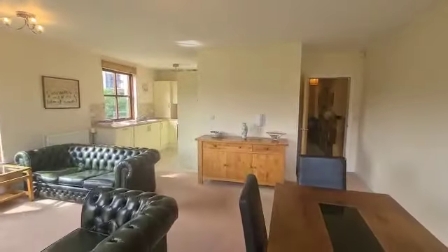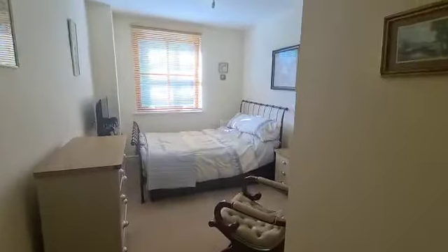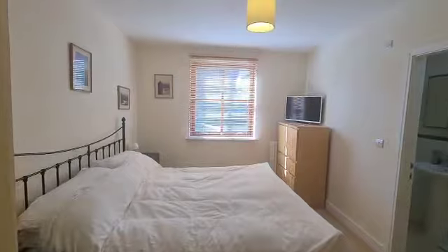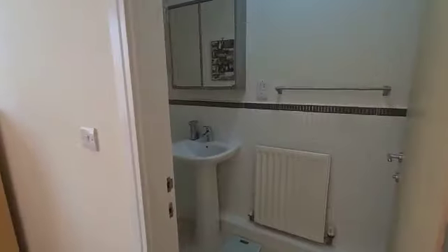Coming back inside, we've got the house bathroom — a decent modern white suite. Then we've got bedroom 2, again a double bedroom and a decent sized room. And then just on my left we've got the main bedroom, again a double bedroom, and finally the ensuite bathroom which has a shower.